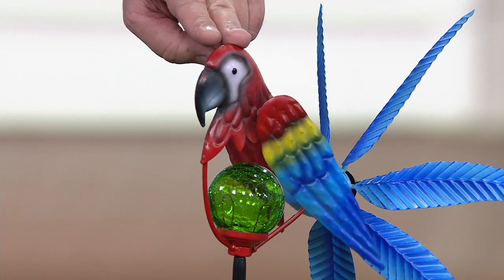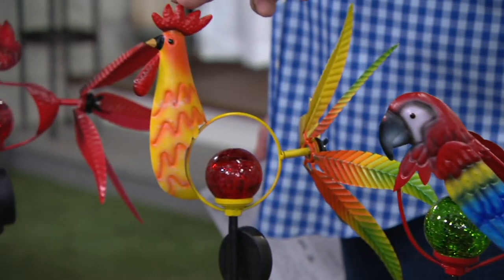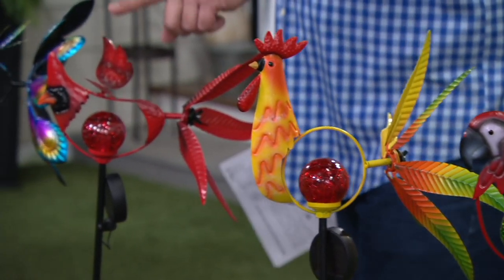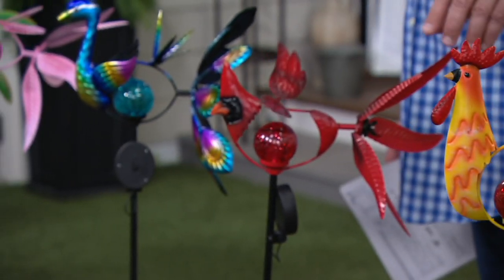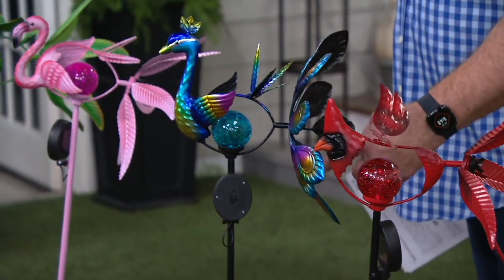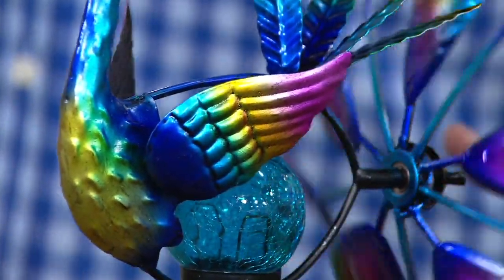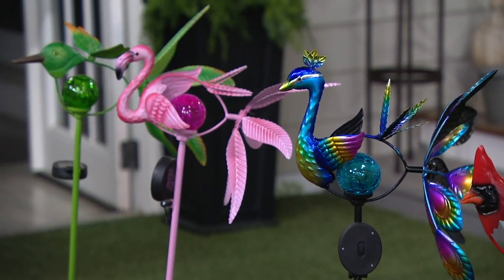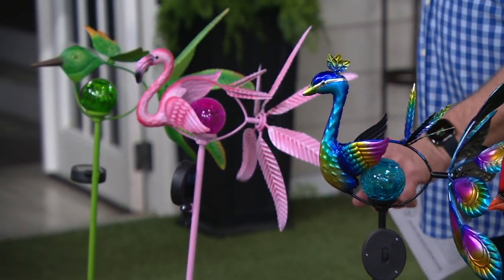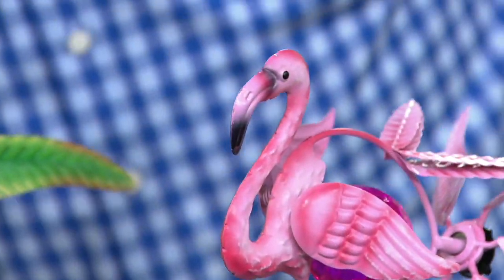Let me update you on choices: in the Parrot now, fewer than 600 remaining. Here is your Rooster — 700 left in the Rooster. Brand-new today is the Cardinal, and only 400 remain in the Cardinal. We've got the Peacock — very, very popular, with over half the quantity gone and fewer than 800 remaining. In the Flamingo, 400 remaining.